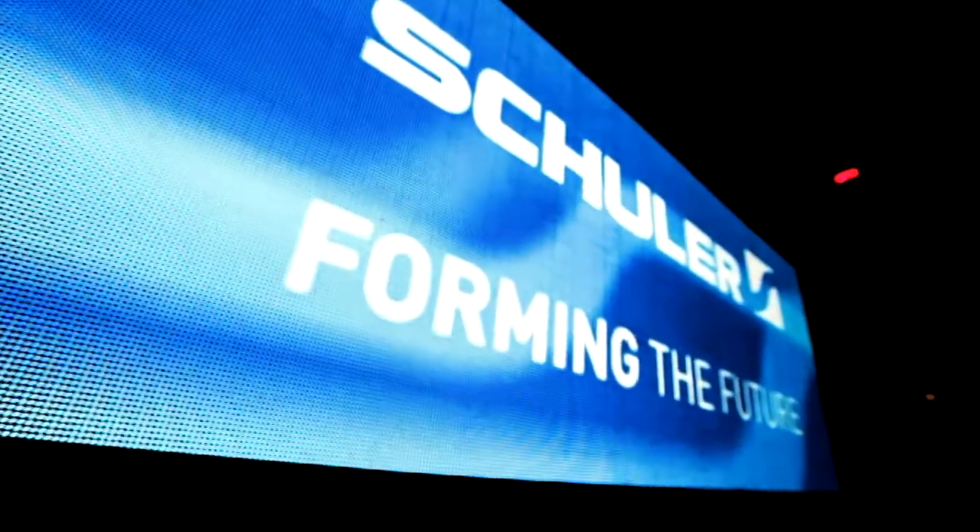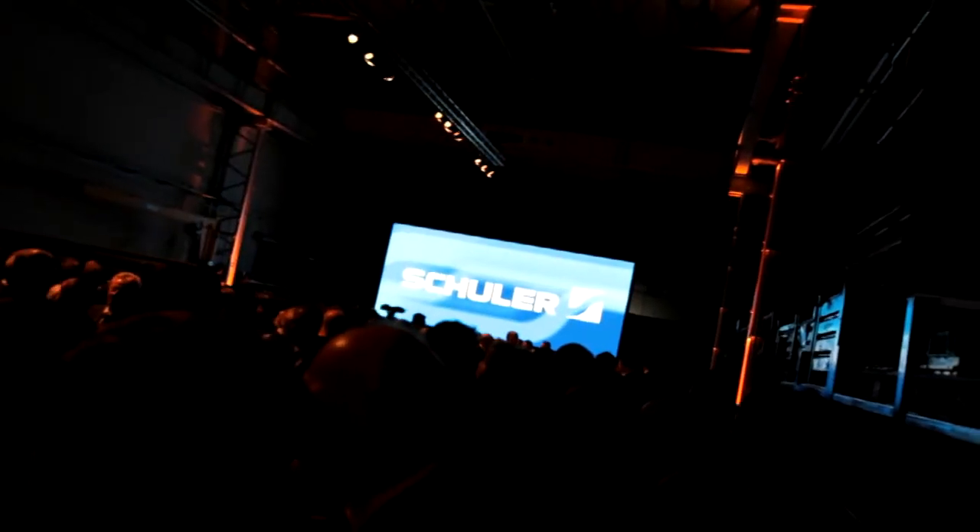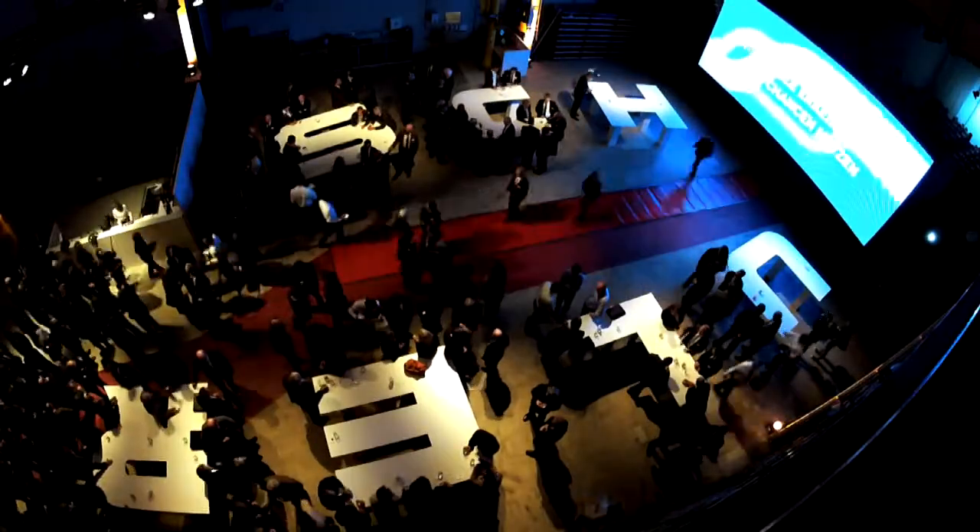A huge LED to begin with. Let's use it as a light source that illuminates the room in a fancy way. That looks modern, right? And the huge screen also serves as a mobile wall, guiding people through the location.